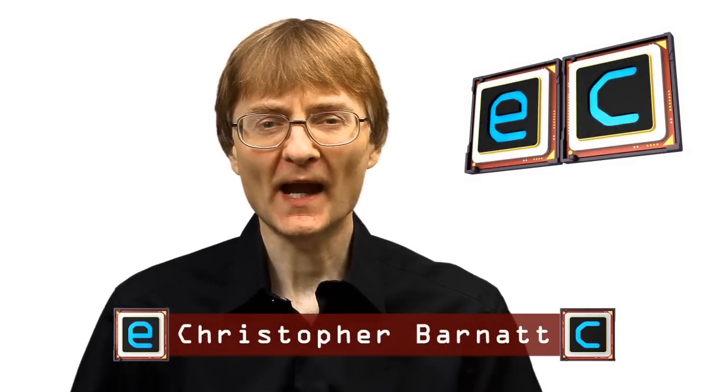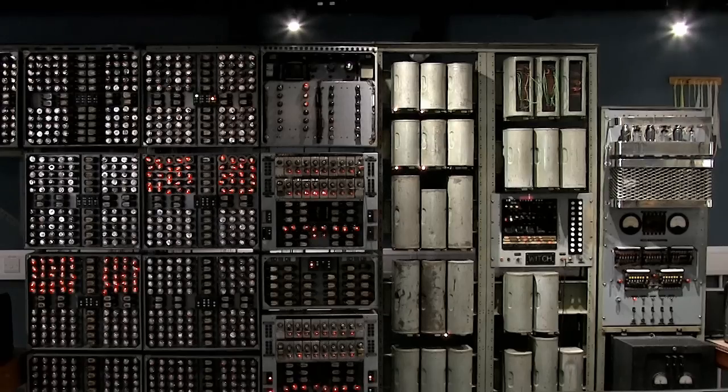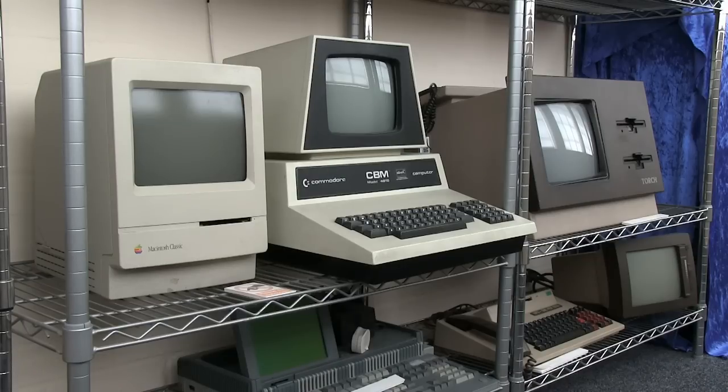Welcome once again to ExplainingComputers.com. A few videos back we looked at Colossus and some other very large early computers. These were housed at the National Museum of Computing at Bletchley Park in the United Kingdom, where today we're going to return to look at some early PCs.